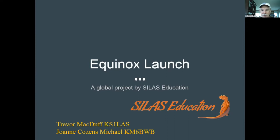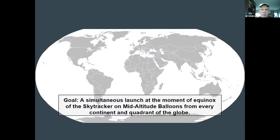The idea was to get as many educators around the globe to launch simultaneously during the spring equinox.